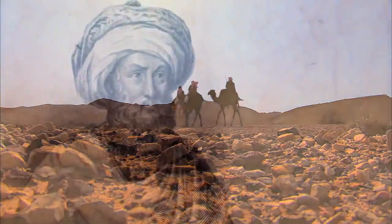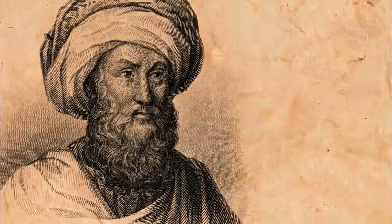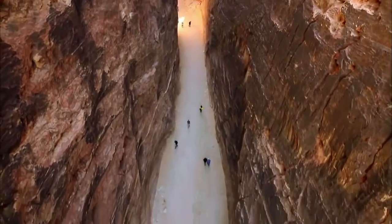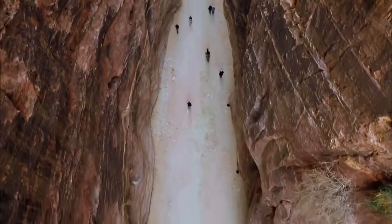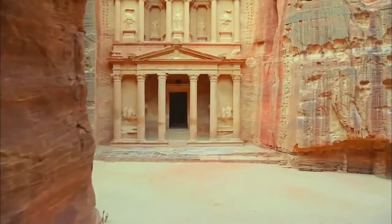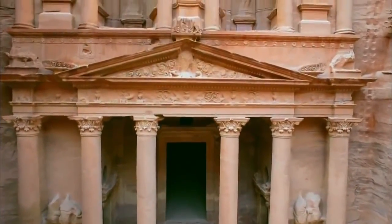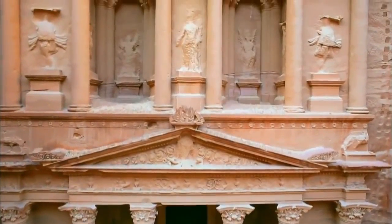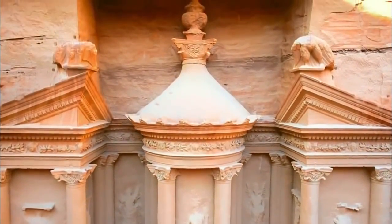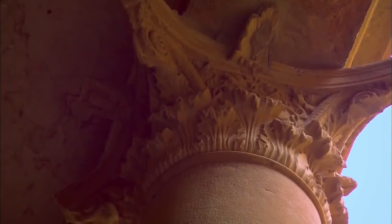Then, in 1812, a Swiss adventurer disguised as an Arab pilgrim risked his life to search for the legendary city. Johan Ludwig Burckhardt makes his way through the Sikh, a dramatic canyon rising almost 600 feet that twists and turns for nearly a mile. Near its end, the canyon widens to reveal a towering temple-like facade — called the treasury, or Kazneh in Arabic. Built 2,000 years ago, it is a masterpiece of design and engineering. Majestic columns rise from the canyon floor, topped by ornately carved capitals.